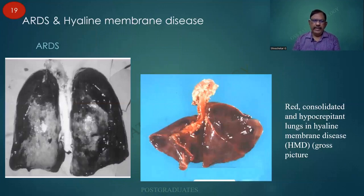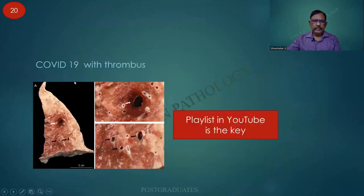ARDS and hyaline membrane disease: this is adult respiratory distress syndrome. You people can go back and read up both my notes as well as Robbins. This is a case of hyaline membrane disease where it is red, consolidated, almost liver-like in consistency, and part of the lung may sink in water. COVID-19 was posting a similar picture, which may be an exam question. One of the features was the hyaline membrane and another was thrombus. Please remember the playlist in YouTube is the key.